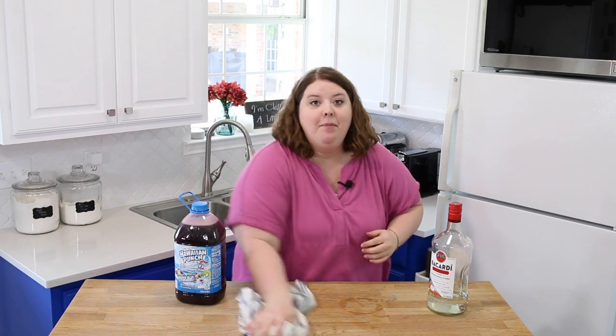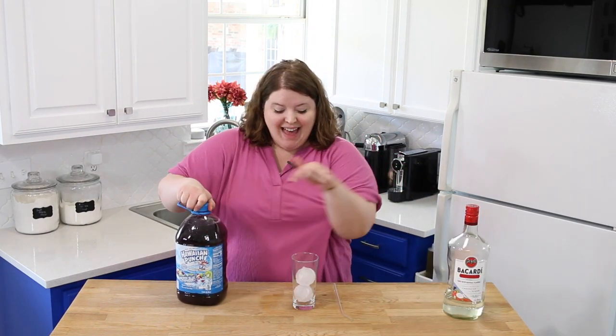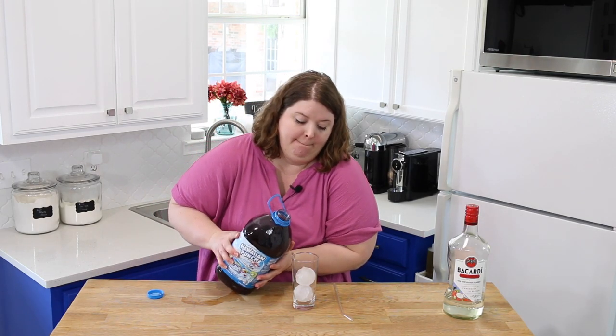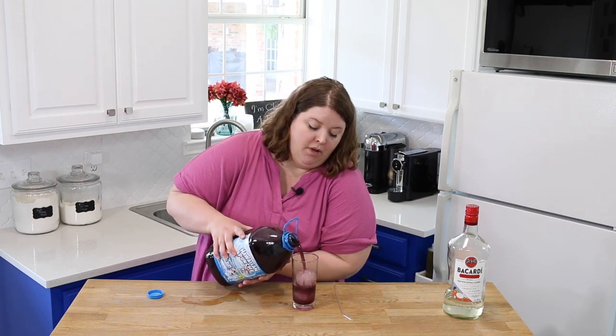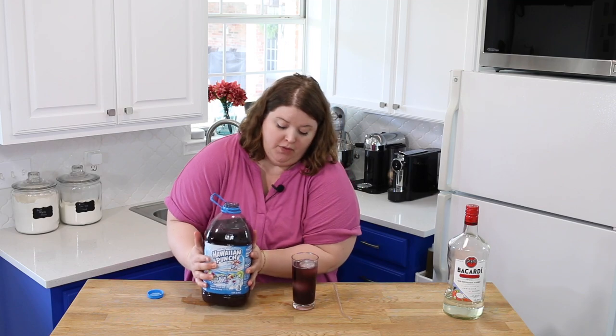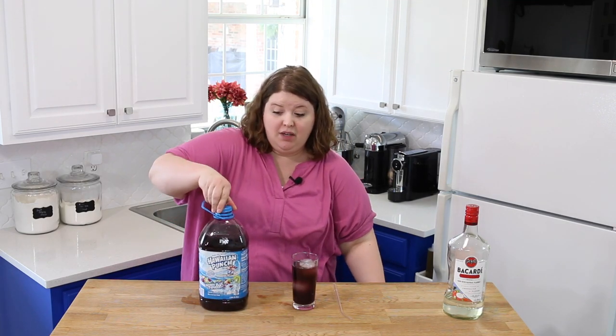Now let me grab a cup and we'll give it a try. I borrowed a couple of Jimmy's fancy whiskey ball ice and let's give it a shot here. I don't know why I cannot do this without making a huge mess. I promise you guys I'm usually better at this kind of stuff.